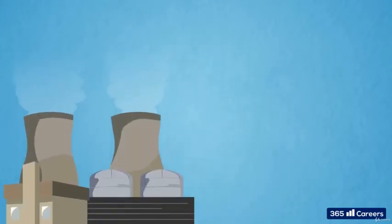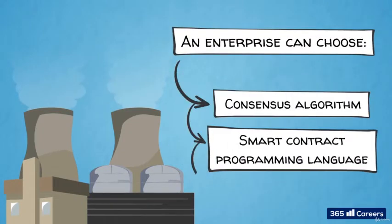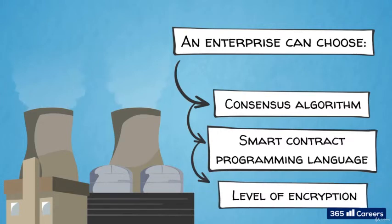This means that enterprises can choose the consensus algorithm, the smart contract programming language, level of encryption, and so on that best fit their business needs.